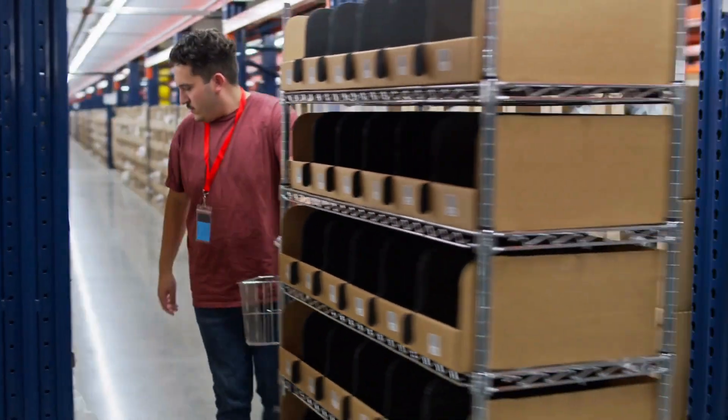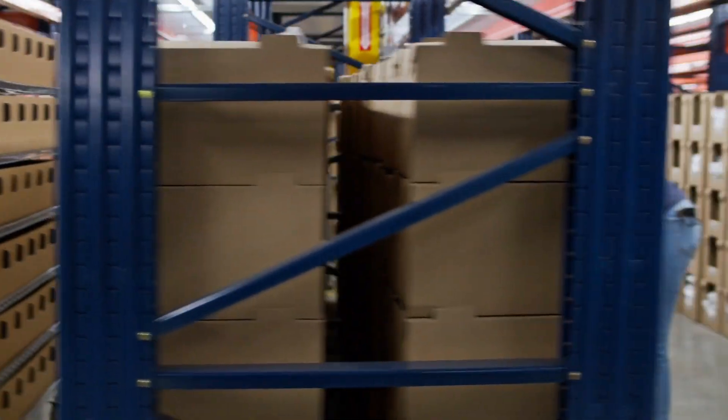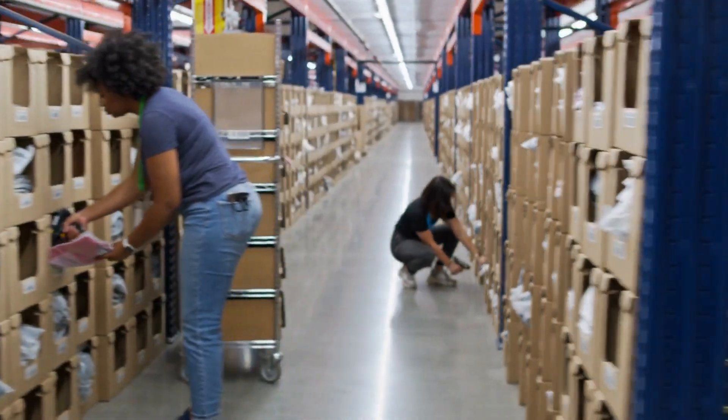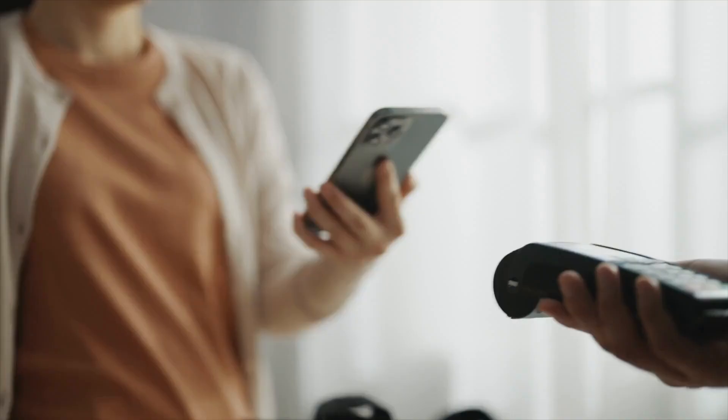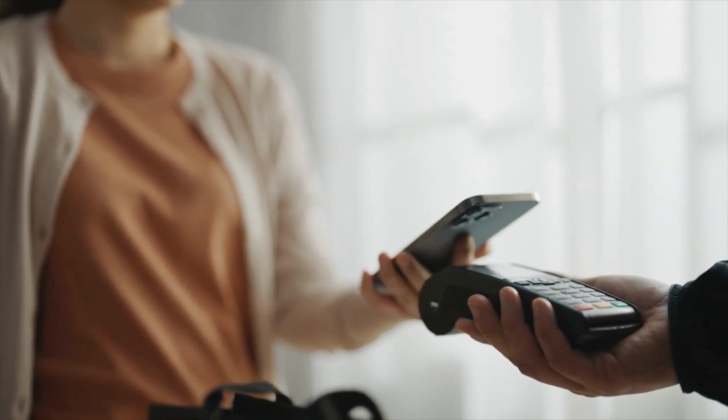But as your business grows, managing bundles can become challenging. Complexities with order fulfillment, inventory management, sales reports, and operating across multiple sales channels can put a strain on your operations.